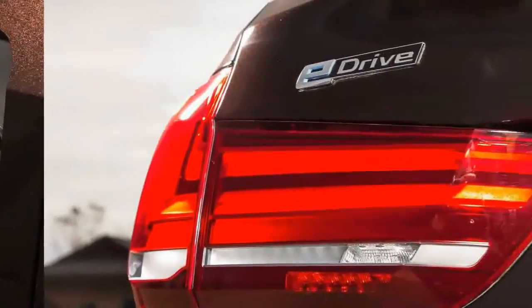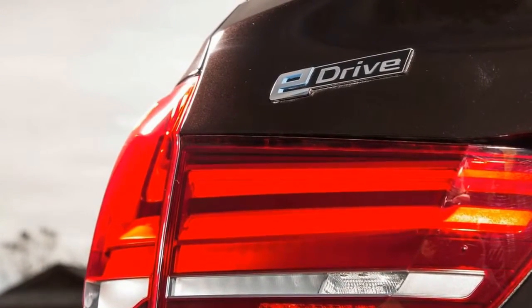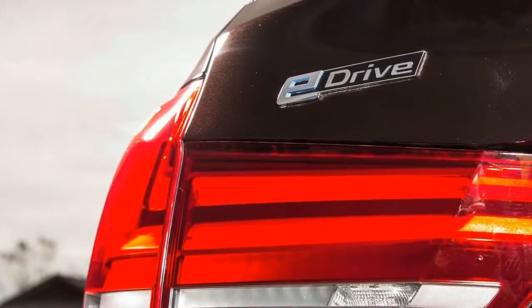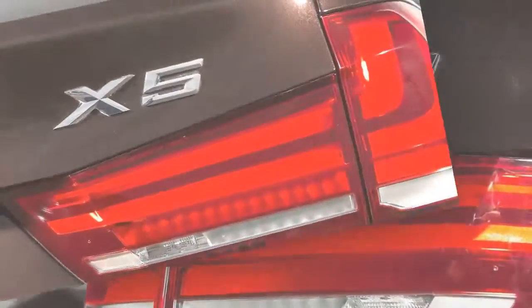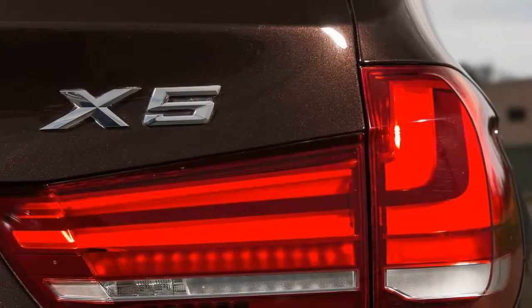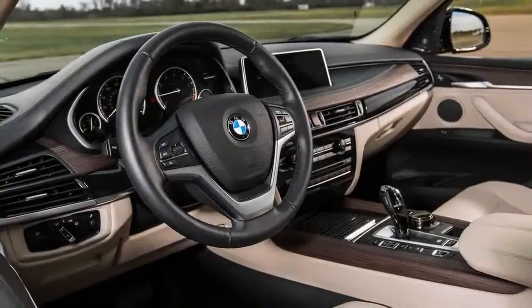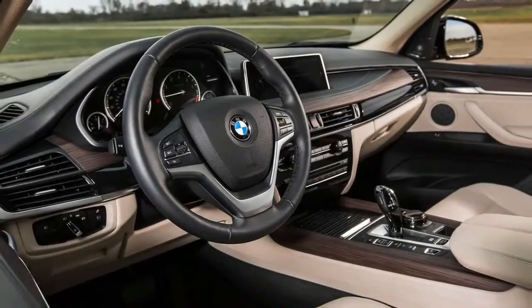We averaged just 21 mpg, which is lower than expected. To be fair, our result may have been slightly dragged down due to a few drivers using the engine to charge the battery in order to experience the EV mode. By comparison, an X5 xDrive 35d returned 25 miles per gallon in our hands.